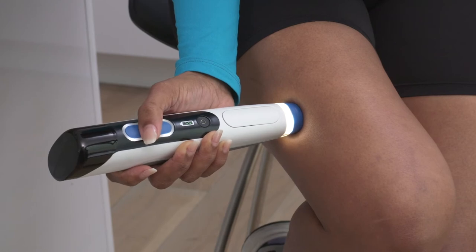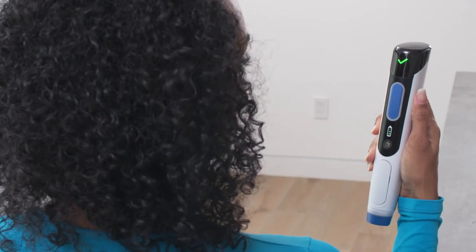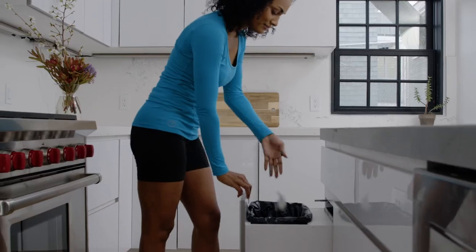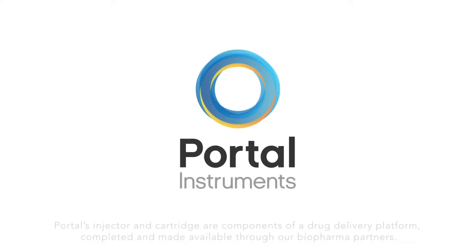Just load, administer, and discard. Designed to work with your medications and therapies, let Portal help you improve your patient's experience.